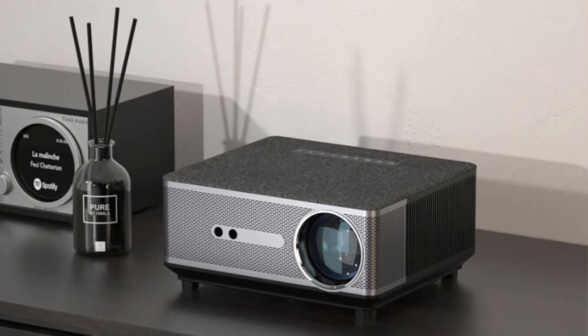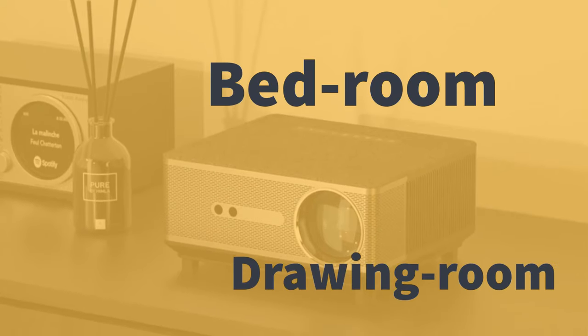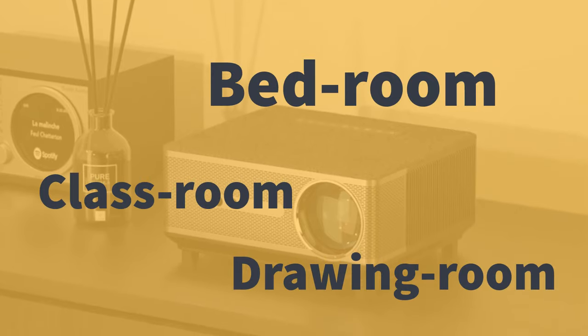Its eye-catchy design and shape indicate the projector is highly suitable in your bedroom, drawing room, classroom, and almost everywhere.